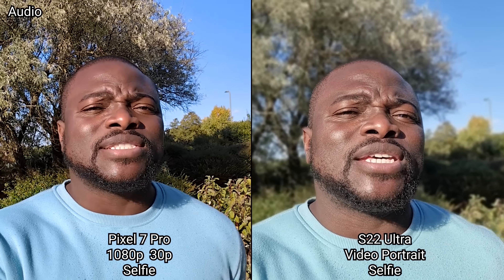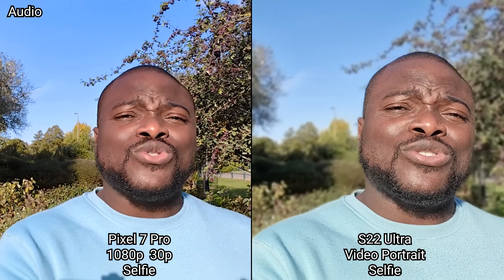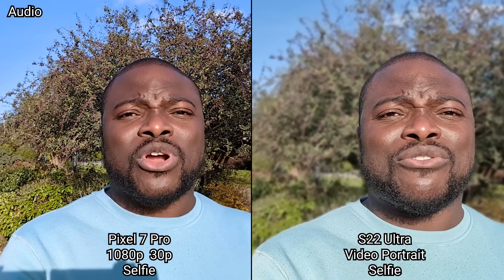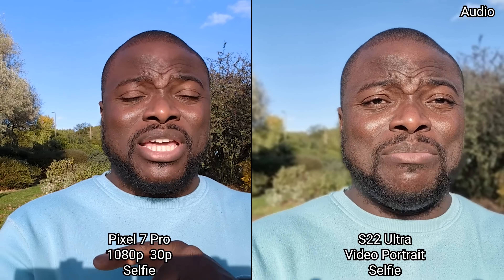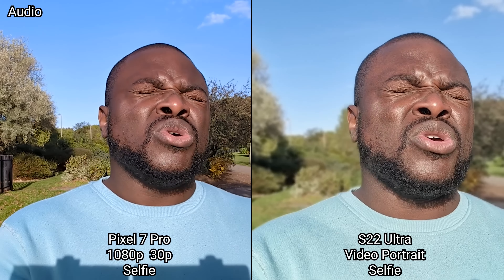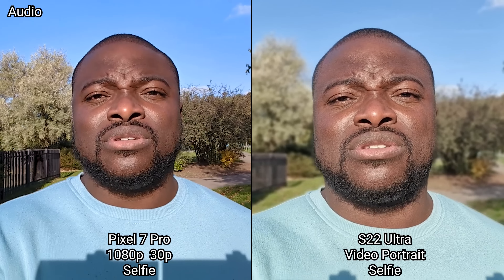Now we've dropped down to 1080p 30 frames a second with a catch: the Galaxy S22 Ultra is in video portrait mode where you can see the background blur. The Pixel 7 Pro does have a video portrait mode but it is limited to just the main 50MP camera at the back — you can't use it on the selfie, which is such a missed opportunity. Here is the difference nonetheless.